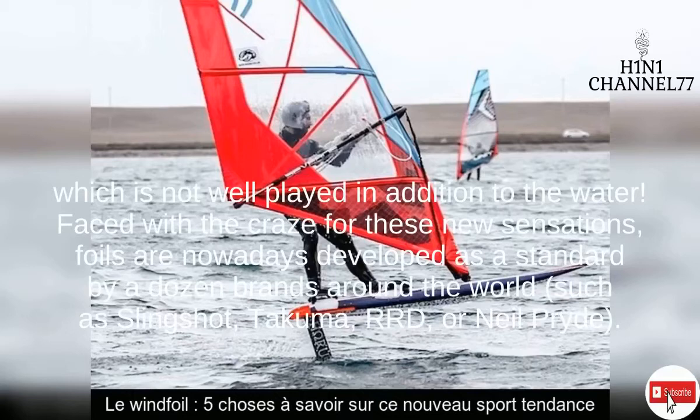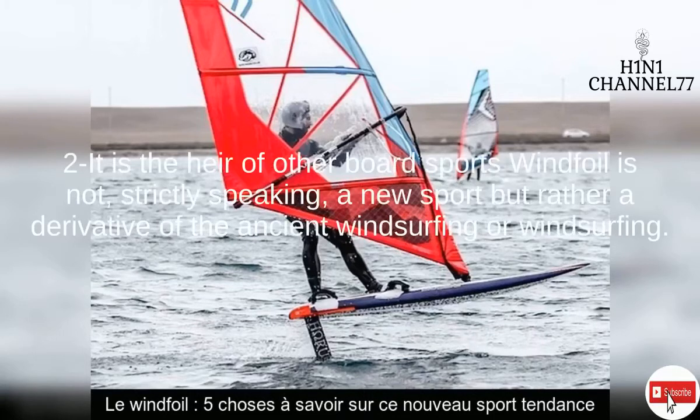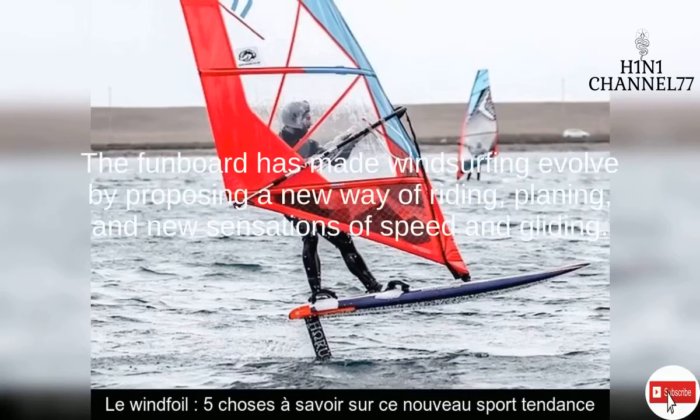This piece — the foil — is the key to this new sport. It generates a vertical lift, to the point of lifting the board off the water. Faced with the craze for these new sensations, foils are nowadays developed as a standard by a dozen brands around the world, such as Slingshot, Takuma, RRD, or Neil Pride. The trend of windfoil, and foiling in general, doesn't seem to stop any time soon.